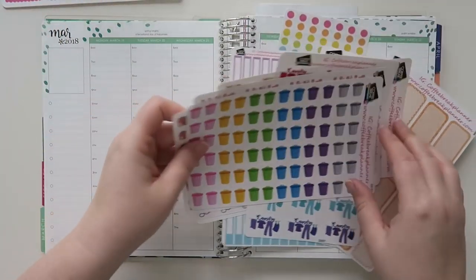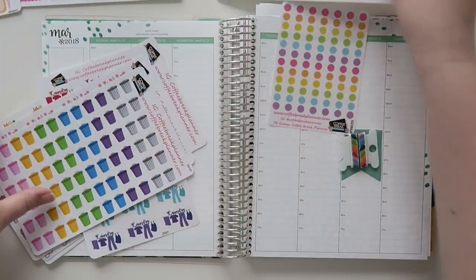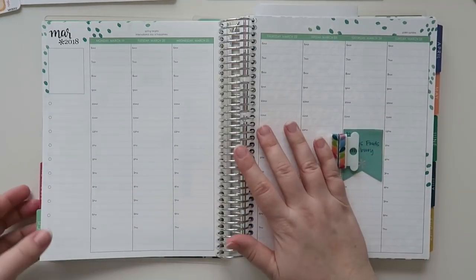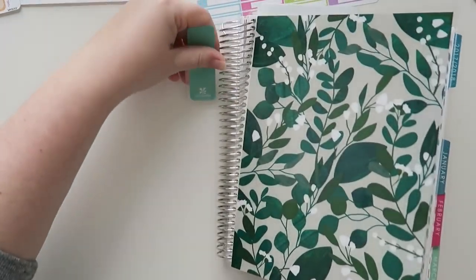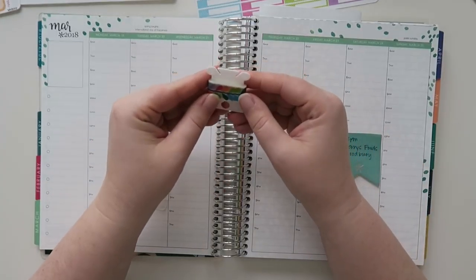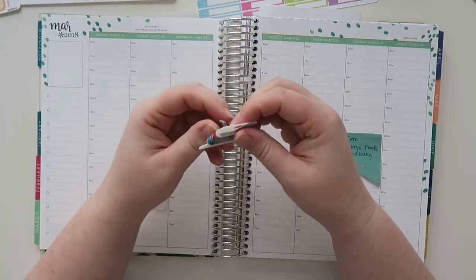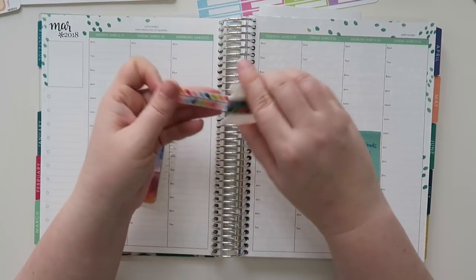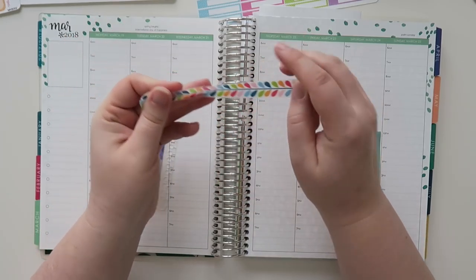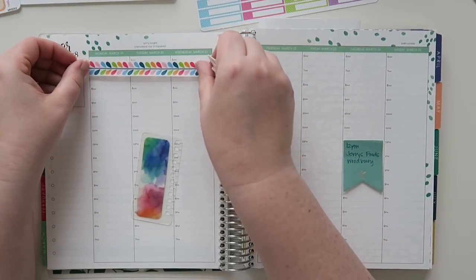I'm going to use as much as I can from these this week and then just go from there. I'll be using other stickers too. This is a washi sample that I've had for a really long time. I don't remember where I got the washi, but I want to say I got it at Crafts Direct in St. Cloud. I'm not 100% sure, but I figured this would go good with the color scheme.